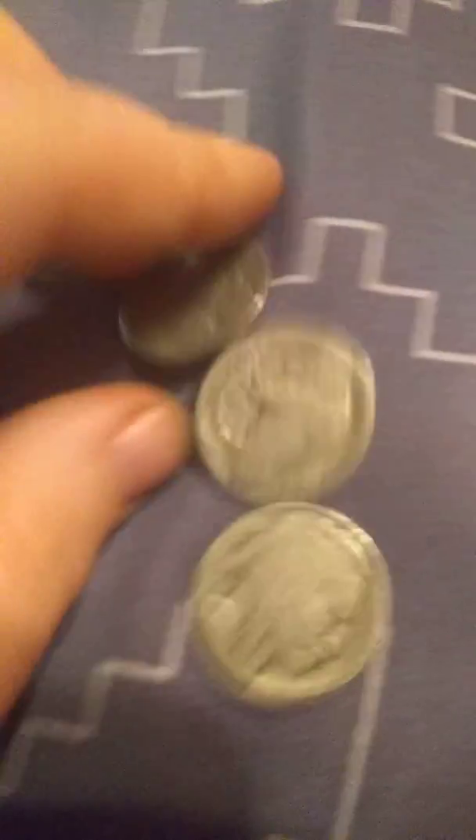Then our 90% silver. I have these buffalo head nickels — they have no date, but they are all buffalo head nickels. Then we have a 1959 mirror gem proof, the best you can get, quarter — 90% silver. And we have a 1958, not in great condition, but it's still 90% silver.